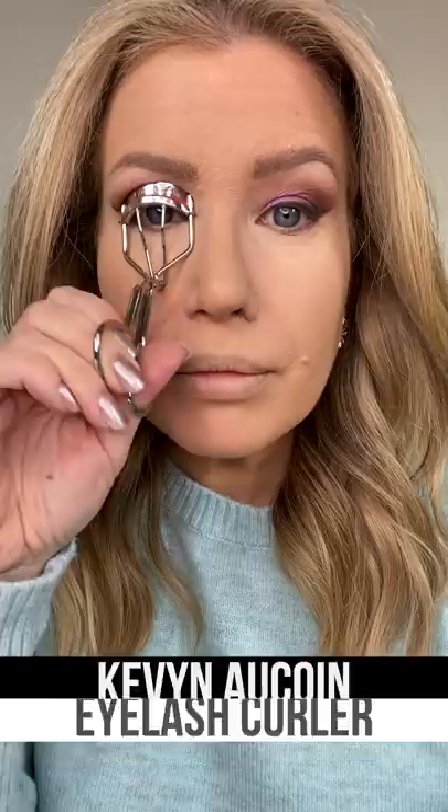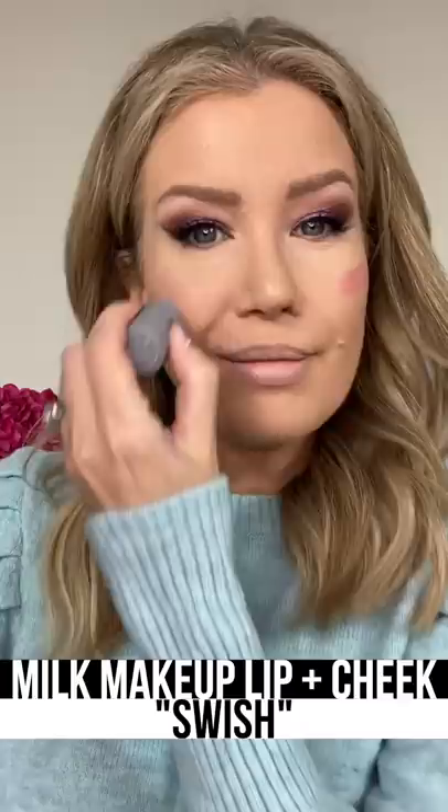Cream blush is a must for mature skin as it gives a natural looking, lit from within, healthy and youthful flush.